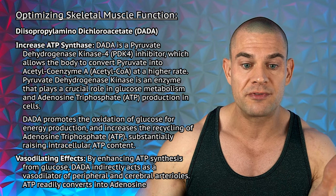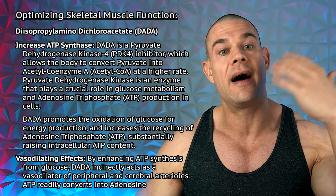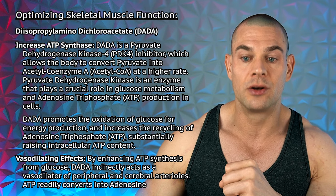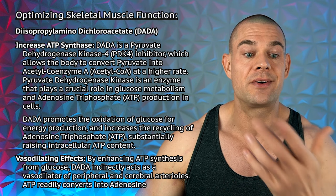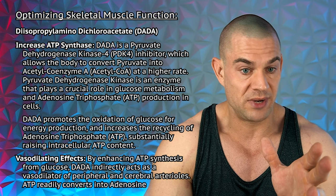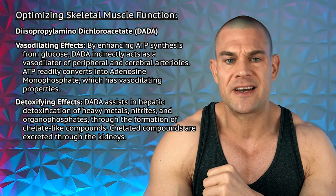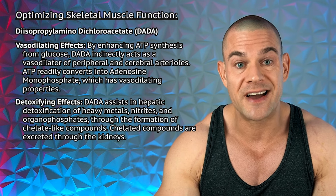How does it work? DADA is a pyruvate dehydrogenase kinase enzyme inhibitor, which allows the body to convert pyruvate into acetyl coenzyme A at a higher rate, and thus it plays a crucial role in glucose metabolism and ATP synthesis. DADA also promotes the oxidation of glucose for energy production and increases the recycling of ATP, substantially increasing intracellular ATP concentrations. This also means that DADA can act as a potent vasodilator, because by increasing ATP concentrations intracellularly, some of this can spill into the bloodstream, convert into adenosine monophosphate, and adenosine monophosphate is a very potent vasodilator. When talking to people who've used DADA, it doesn't seem to be such a potent vasodilator if you use it at the lower end of the dosage ranges.